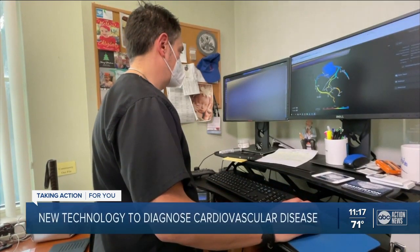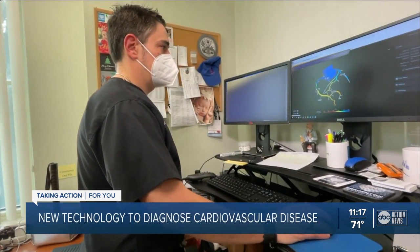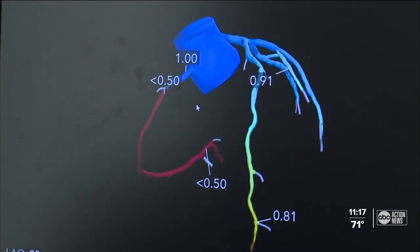Dr. David Buck works as a non-invasive cardiologist in Manatee County. He shows us an image of a patient's heart. He says the patient complained about shortness of breath and also had a negative stress test, but new technology showed a serious problem.